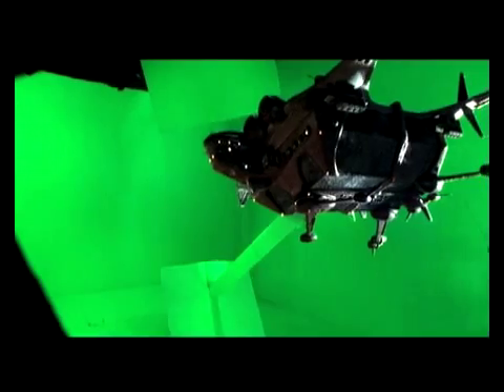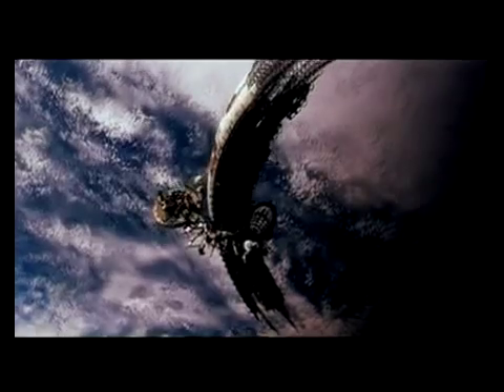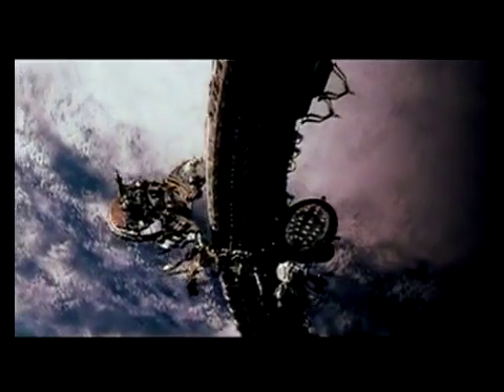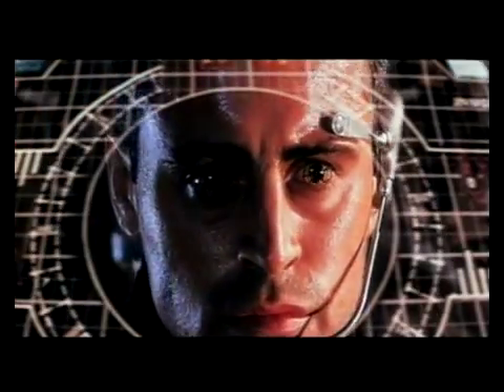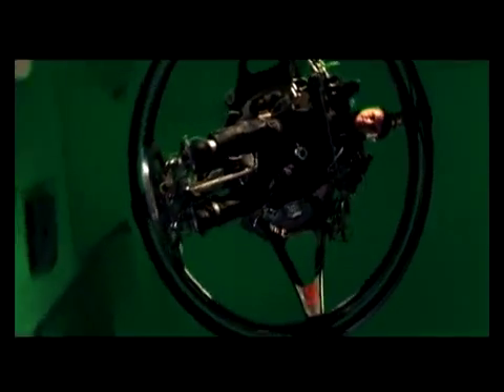Filming models against a pure color and then replacing that color with the correct background has been done for years, but as soon as enemy fighters switched from attacking cruisers to attacking the partially constructed hypergate, the problems got tougher. Rushing to the rescue comes Major Don West and his partner in their digital bubble fighters. Sitting inside a gyroscopic cockpit, actor Matt LeBlanc was filmed by a camera whose exact movement and lens settings were recorded during each take. The data was then fed into software which would draw the bubble fighter, the background, and the terrorist attackers around LeBlanc in perfect perspective.